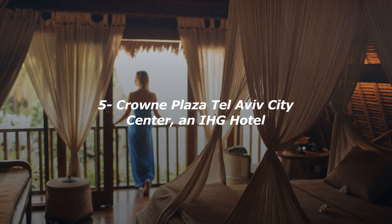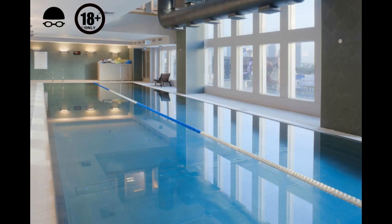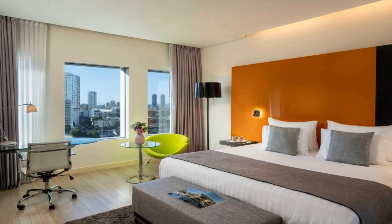Number 5. Crown Plaza Tel Aviv City Center is one of Tel Aviv's most modern hotels.